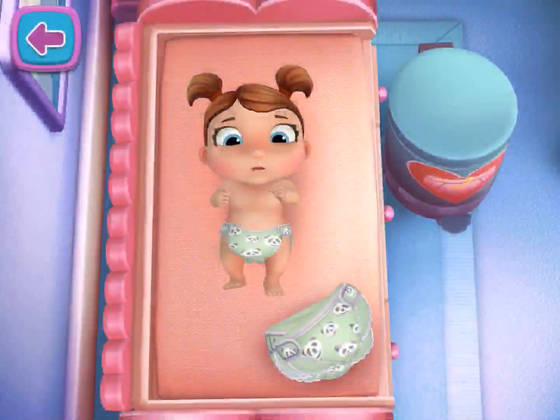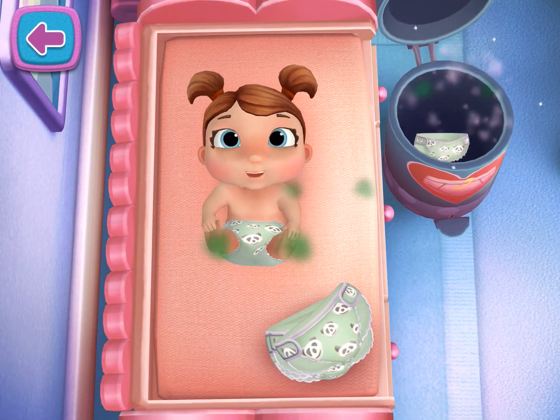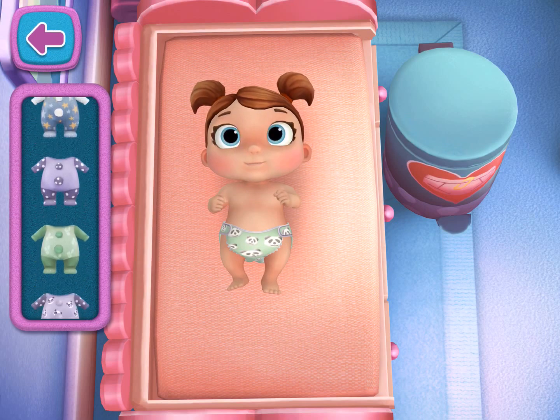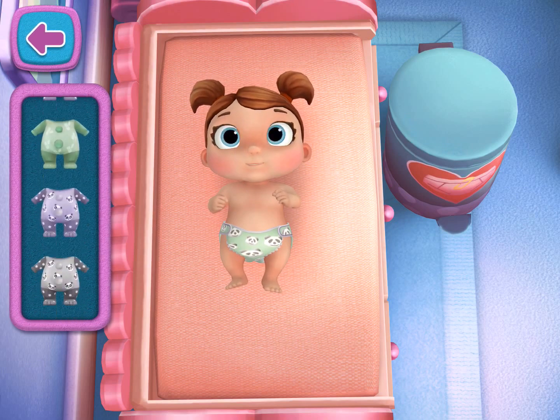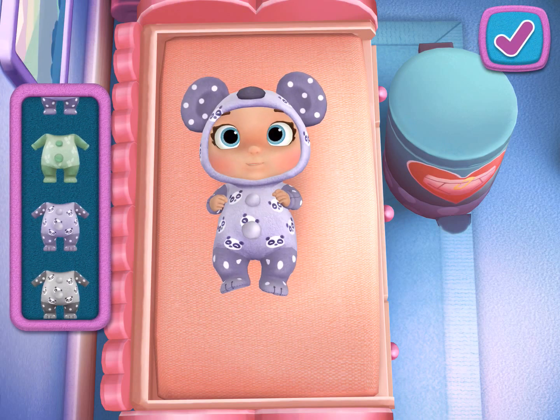Changing time. Tap the diaper to send it to the diaper bin. Would you like to dress up your baby doll in a new outfit? Tap the check mark if you're ready to move on, or play more with changing your baby doll.